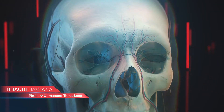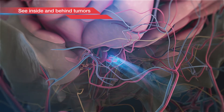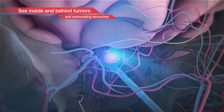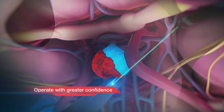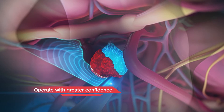Hitachi HealthCare's new pituitary transducer allows surgeons to see beyond visible structures during endonasal transphenoid surgery. Using a miniature ultrasound probe helps to avoid harm to vital organs such as carotid arteries, optic chiasm, and other important surrounding parasellar structures, while helping to gauge in real time the extent of resection.